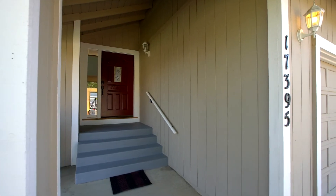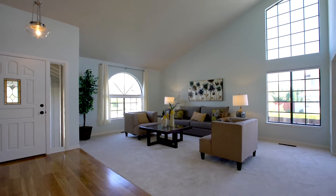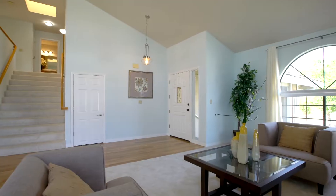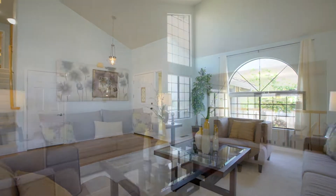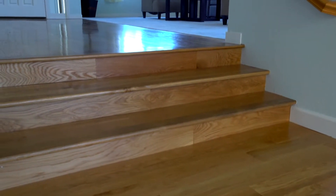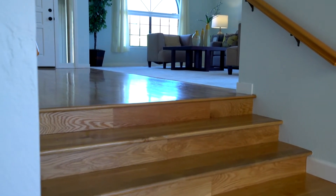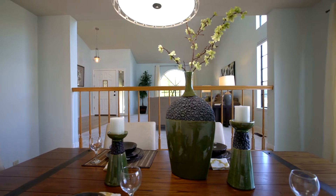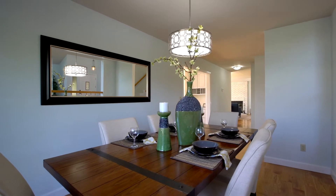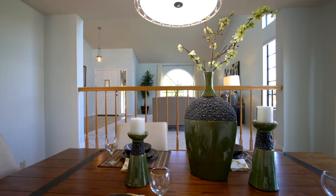Upon entrance, you'll notice that this home has been well maintained and offers high vaulted ceilings, abundant natural lighting, and an open concept floor plan. The formal entryway and living room provides grand first impressions, with a soaring two-story ceiling, accentuated by newly laid wide plank hardwood flooring, tall baseboard accents, and large windows. Connecting to a step-down formal dining room will ensure that entertainment flows effortlessly throughout the formal living area.